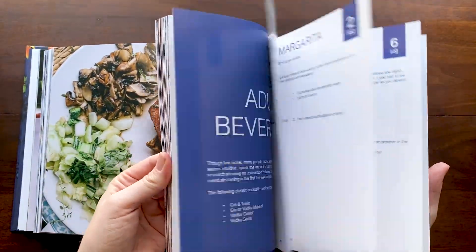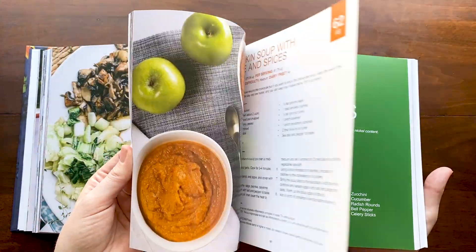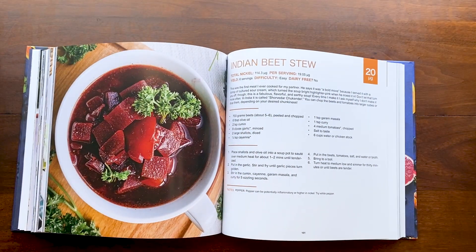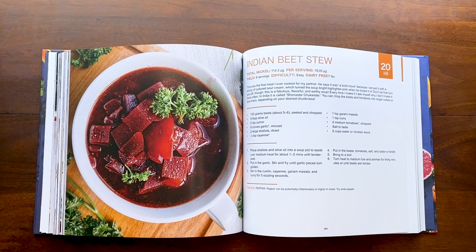There are lots of really yummy recipes and most of them are pretty simple. I'm definitely not a chef — you shouldn't expect anything gourmet. This was just my way of making the low nickel process as simple as possible for people who are learning how to eat low nickel, because it's very stressful, and I think I achieved that.